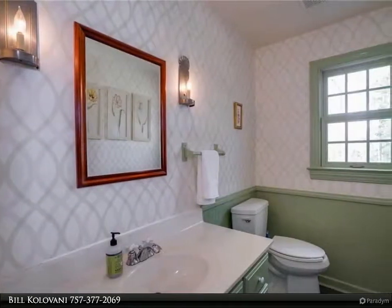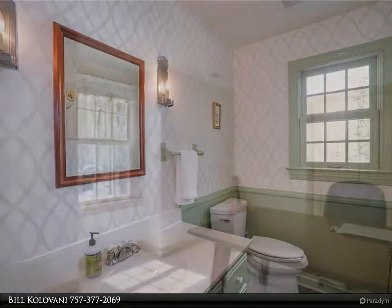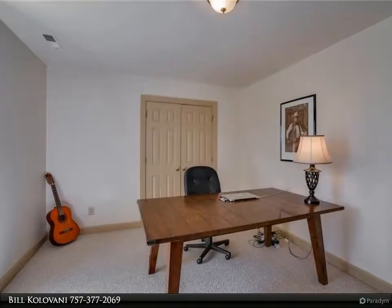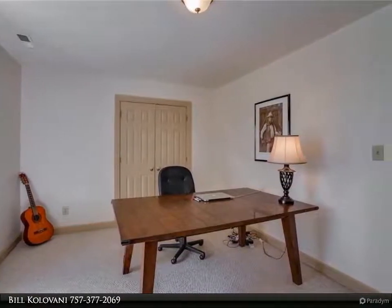Upstairs includes four beds, one ensuite with soaker tub, and two other beds with Jack and Jill bath. Extra large laundry with utility sink, two offices or studies, plus pull-down attic stairs and large walk-in attic — can be converted to a gigantic FROG, game room, or theater.